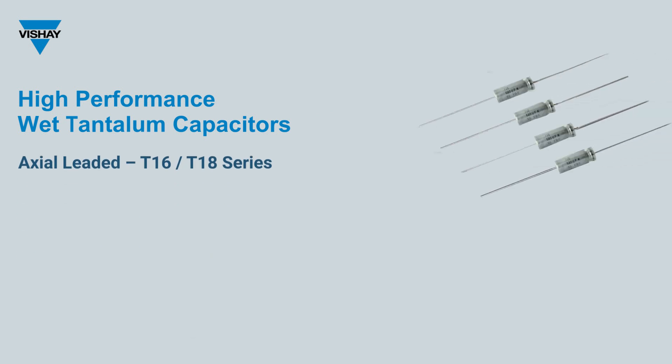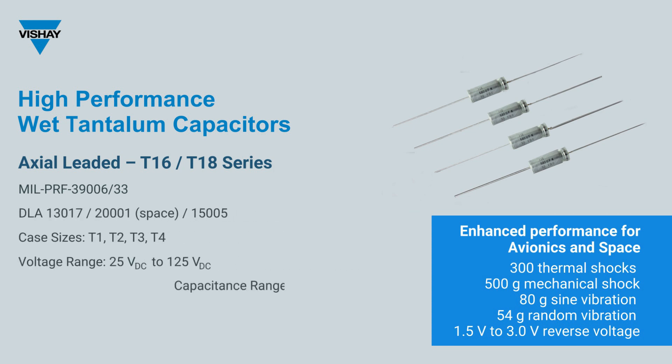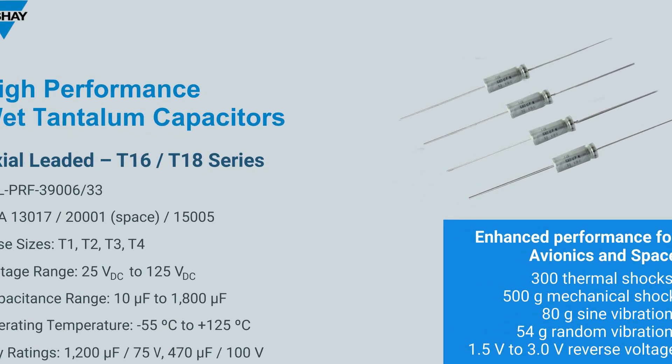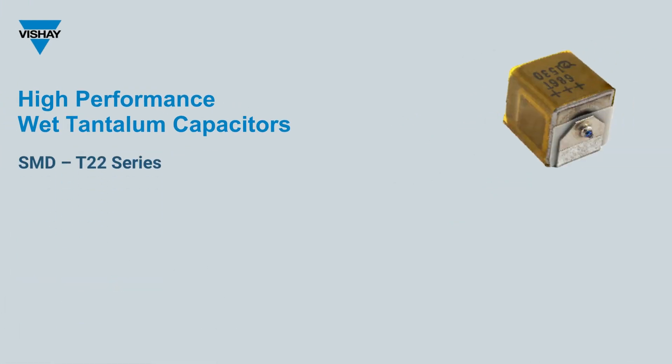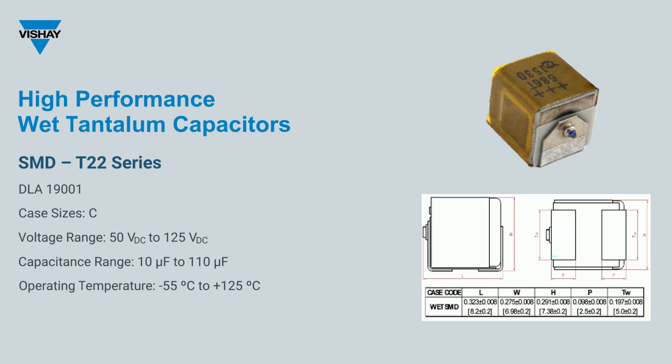The next generation of Bechet's popular super-tan axial-leaded tantalum high-capacitance products, the T16 and T18 series, have increased shock and vibration performance as well as improved ability to withstand reverse voltage. They are available in industrial-grade versions, DLA specifications, and M39006 mil QPL. The new true surface mount T22 series offers flexibility in design and manufacturing previously unavailable with leading products. The T22 has been evaluated by NASA and approved for space applications.